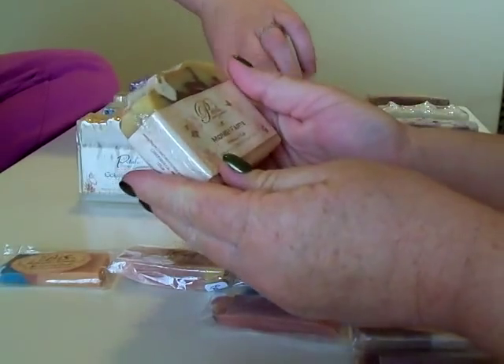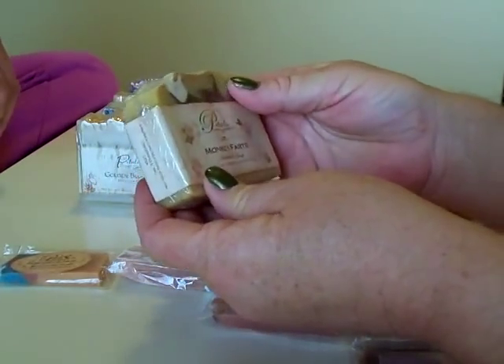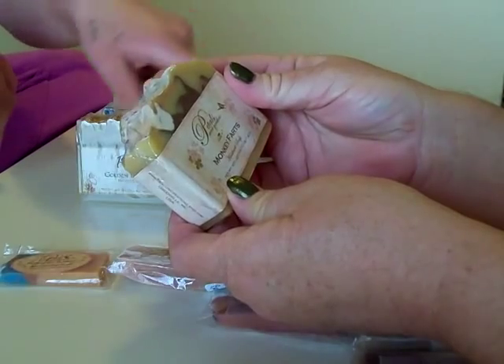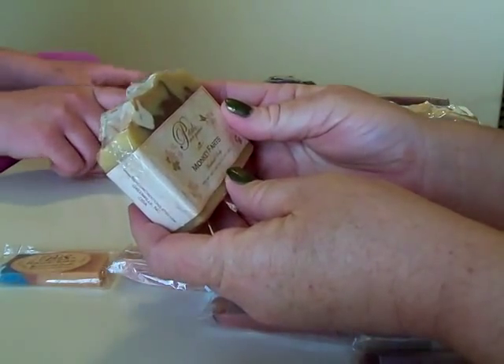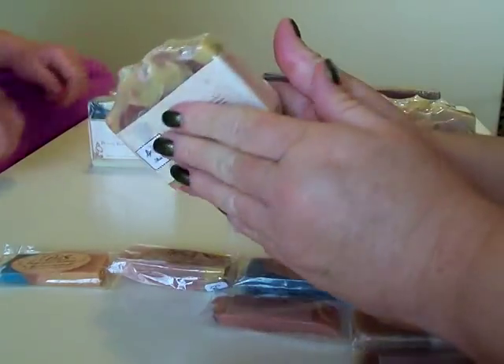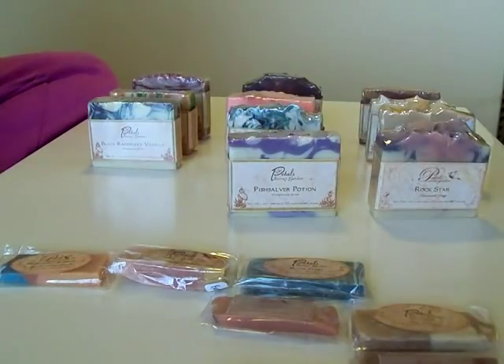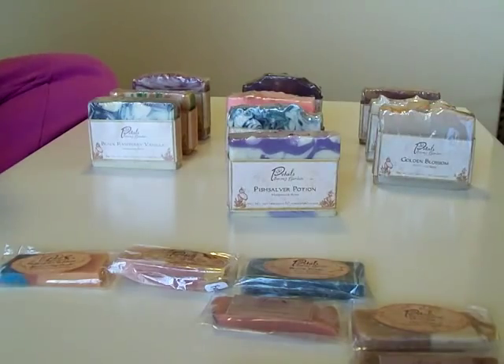This one here is one of Amanda's favorites — Monkey Farts. Really pretty. She's got the white with some deep colors and her swirls are beautiful. It smells really good. It says: 'a fun concoction of ripe bananas, pineapple, watermelon, cherries, and lots more of all the delicious things a monkey likes to eat.' I love monkey farts.